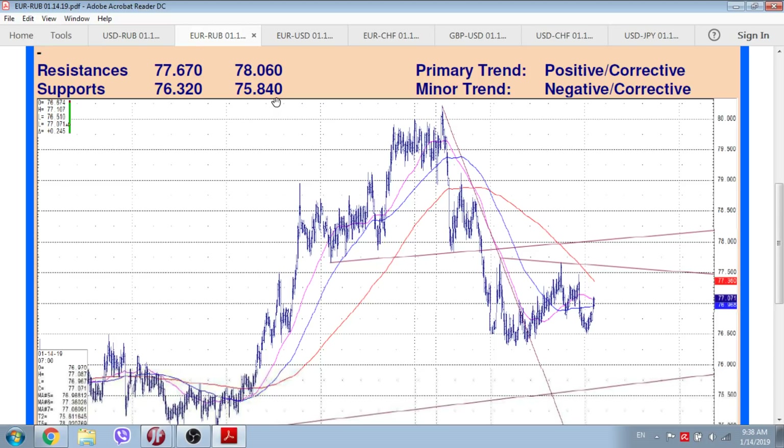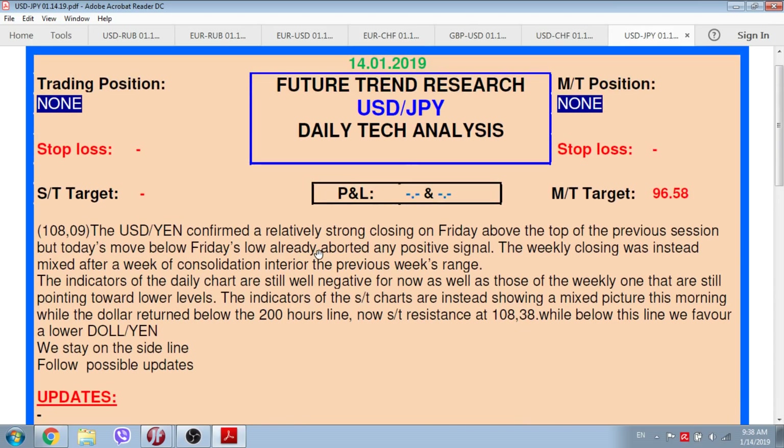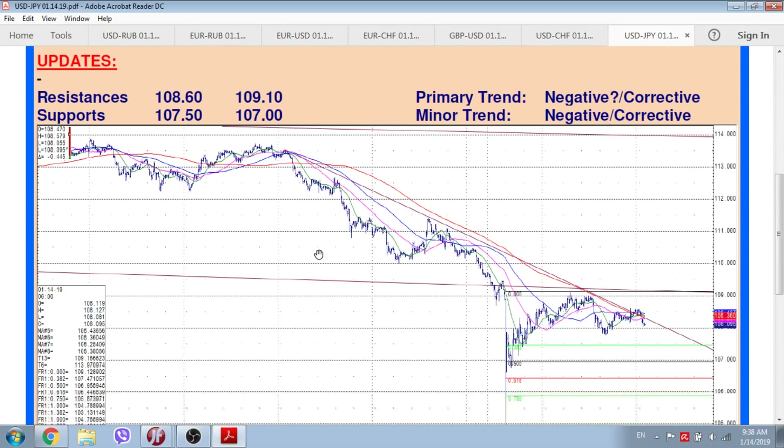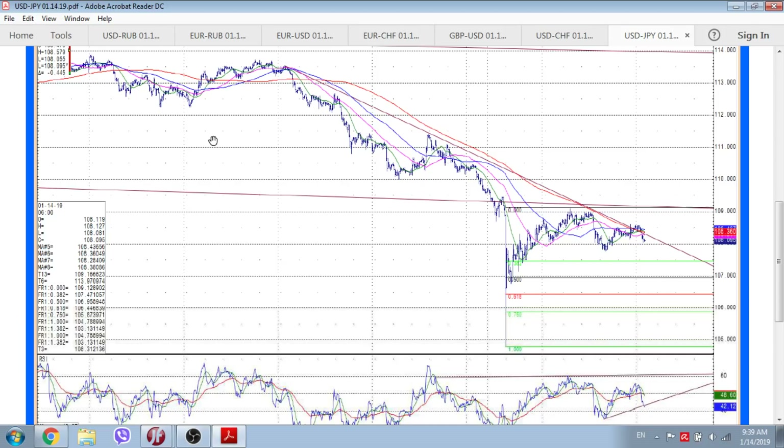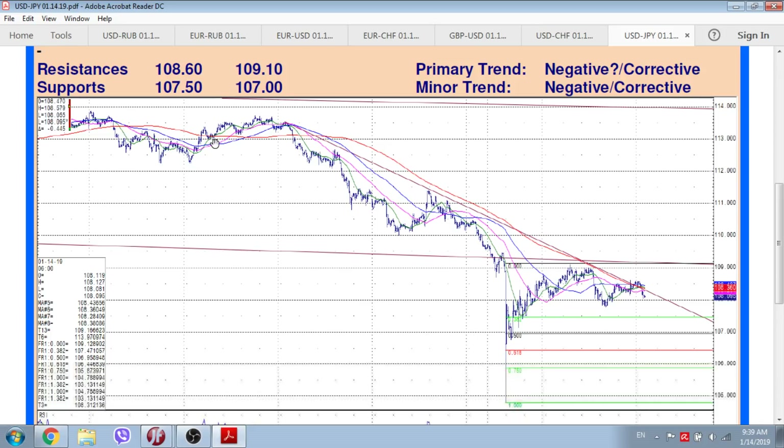Now let's read the dollar/yen, which is probably the most active currency pair among the majors this morning. Resistances in the dollar/yen are located at 108.60 and 109.10, and supports at 107.50 and 107. The dollar/yen confirmed a relatively strong closing on Friday above the top of the previous session, but today's move below Friday's low already aborted any positive signal.